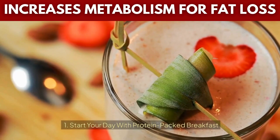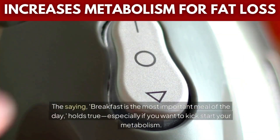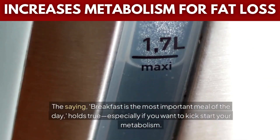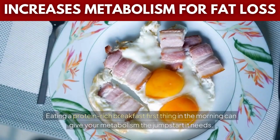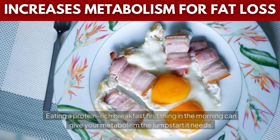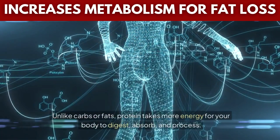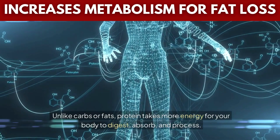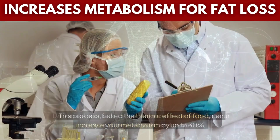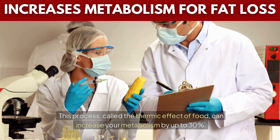Tip 1: Start your day with a protein-packed breakfast. The saying 'breakfast is the most important meal of the day' holds true, especially if you want to kick-start your metabolism. Eating a protein-rich breakfast first thing in the morning can give your metabolism the jumpstart it needs. Why protein? Unlike carbs or fats, protein takes more energy for your body to digest, absorb, and process. This process, called the thermic effect of food, can increase your metabolism by up to 30%.